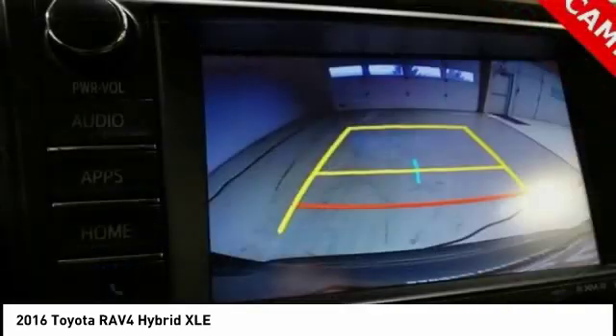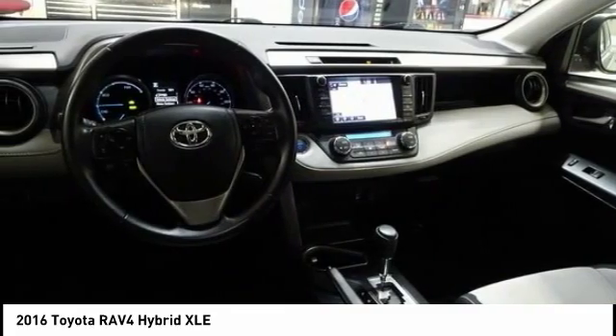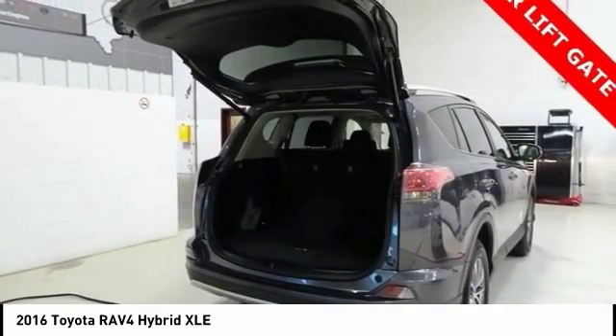Power lift gate, traction control, navigation system, dual airbags, leather-wrapped steering wheel, air conditioning, power steering, alloy wheels, four-wheel disc brakes, pre-collision system.